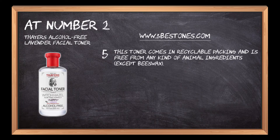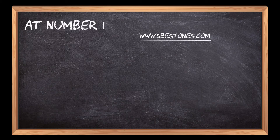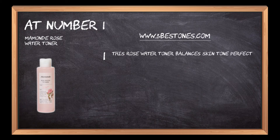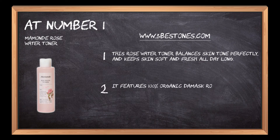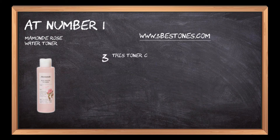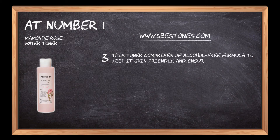At number one: Momonde Rose Water Toner. This rose water toner balances skin tone perfectly and keeps skin soft and fresh all day long. It features 100% organic Damask rose water and lactic acid infused to make the skin look glowing and radiant. This toner comprises an alcohol-free formula to keep it skin friendly and ensure a soft and smooth texture upon application.